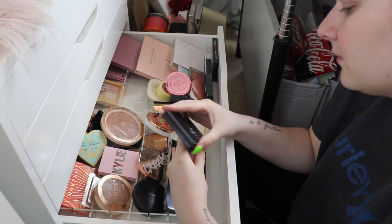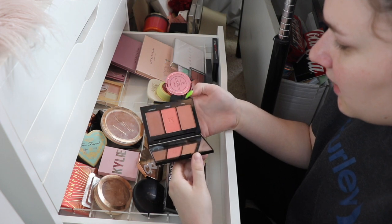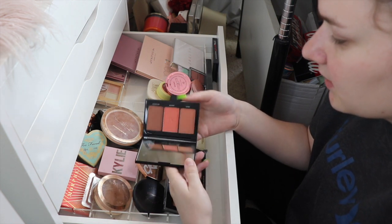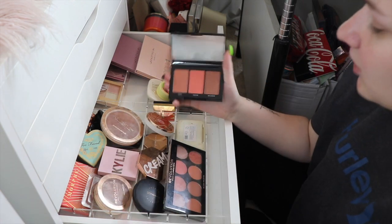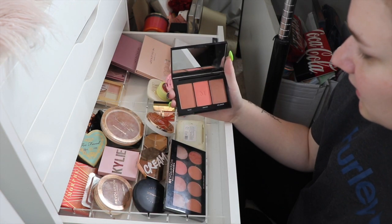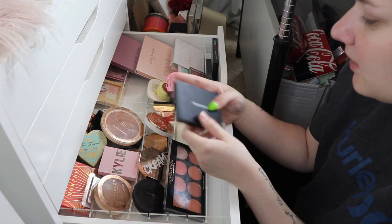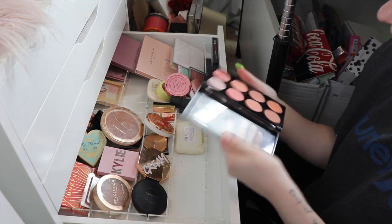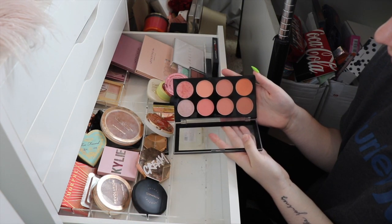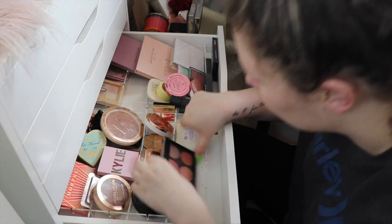As for this Morphe Blush Trio in Pop of Peach, it's just way too dark for me. I don't know what I was thinking when I kept this - it is never going to work properly for my skin tone. Maybe this one shade could work but the other two are just no, so that one can go. The Makeup Revolution Blush Palette I actually really like - it's so pretty, cheap, and versatile, so I'll keep that one for now.